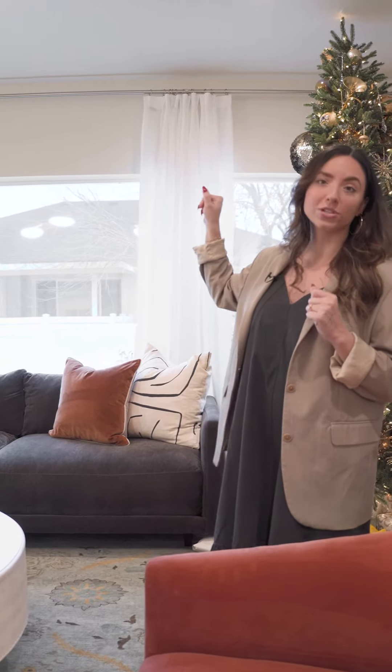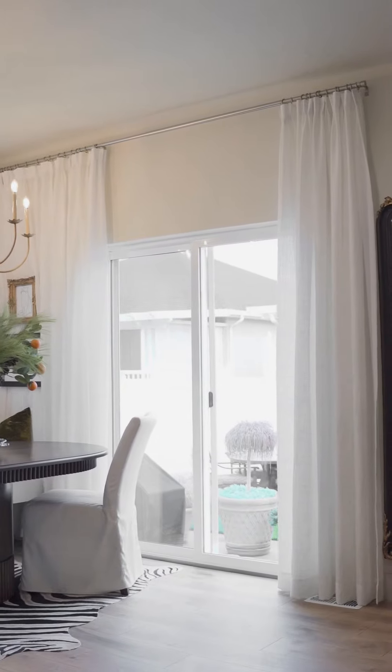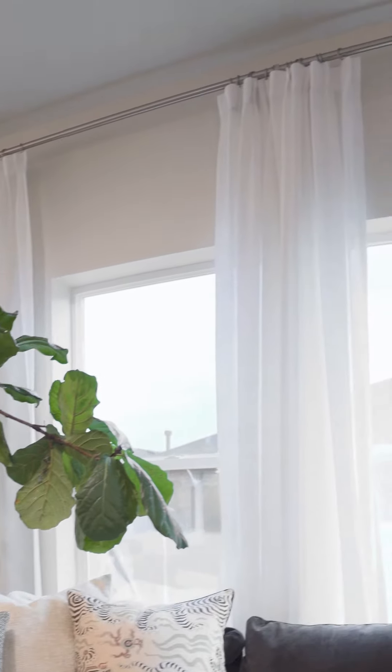We have drapes here, which we always love to add in any space. If you have windows, add them in and hang them just a few inches from your ceiling, because it really makes the space feel grander, your ceilings feel taller, and it gives the eye the illusion that it's stretching that wall.